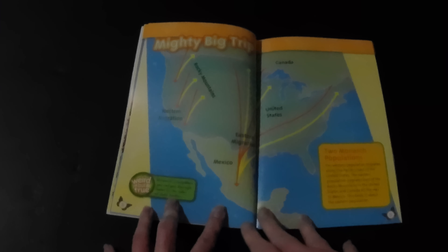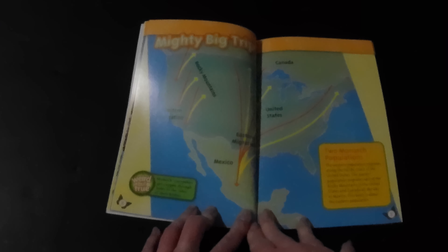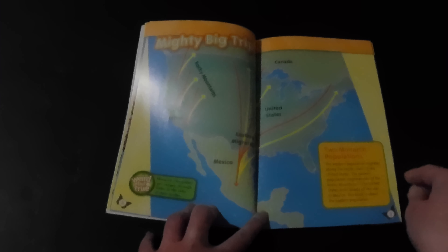Two monarch populations: the western population migrates along the Pacific coast of the United States. The eastern population migrates east of the Rocky Mountains in the United States and Canada, all the way to Mexico. This book is about the eastern population.